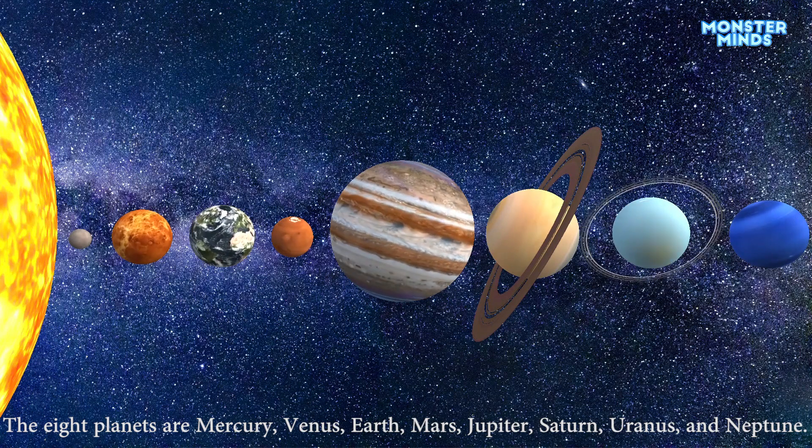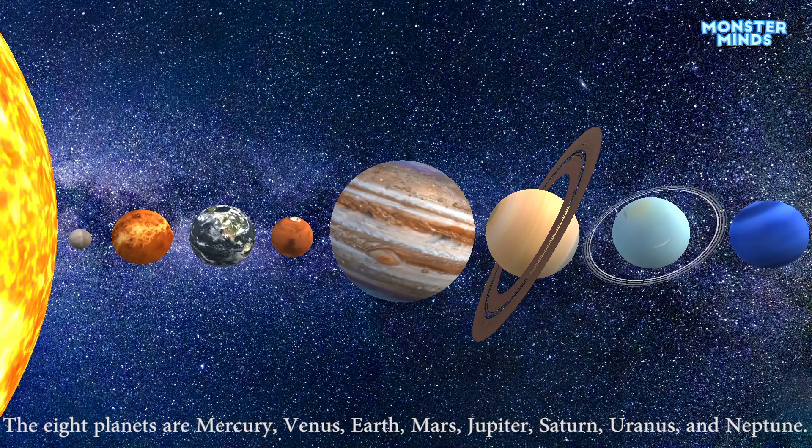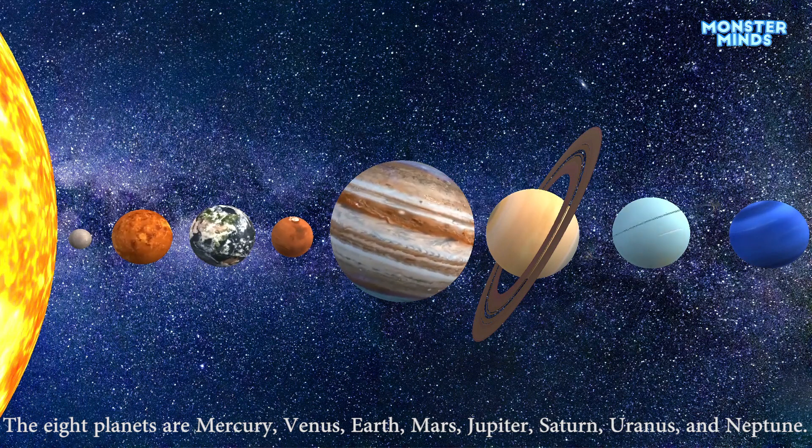The eight planets are Mercury, Venus, Earth, Mars, Jupiter, Saturn, Uranus, and Neptune.